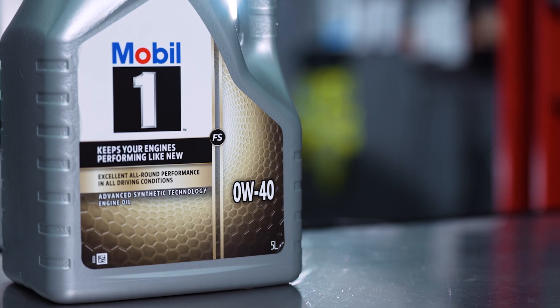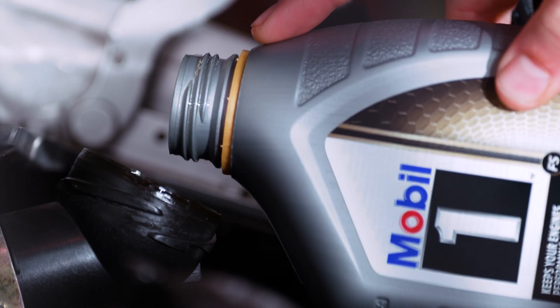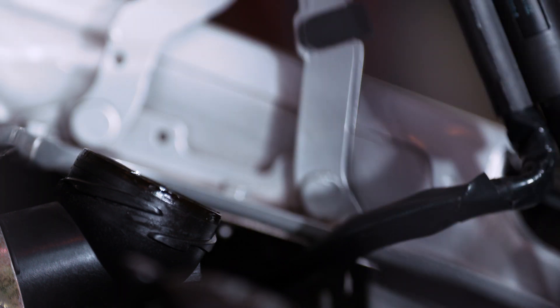The Gold label, FS or Full SAPS, means it contains the necessary additives to deal with the extreme pressures engines are put through under demanding operating conditions. These oils are usually used in high-powered engines which don't have great emissions protection.